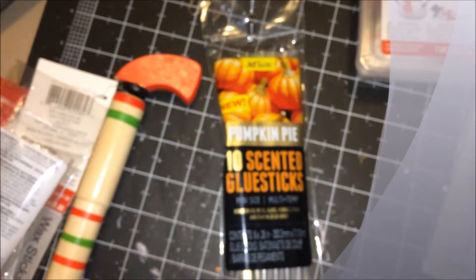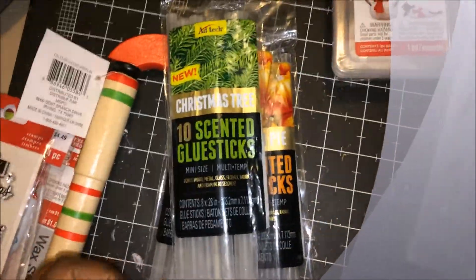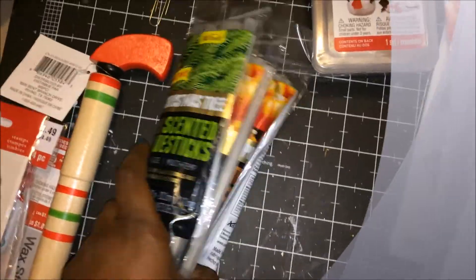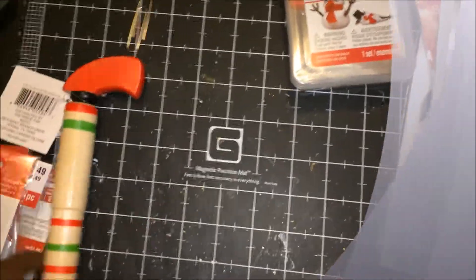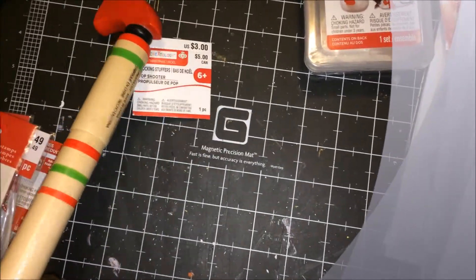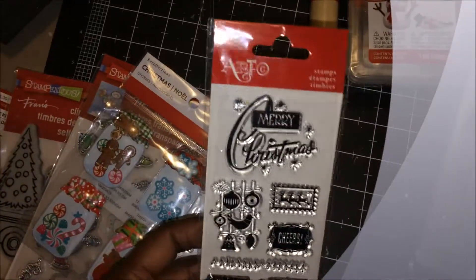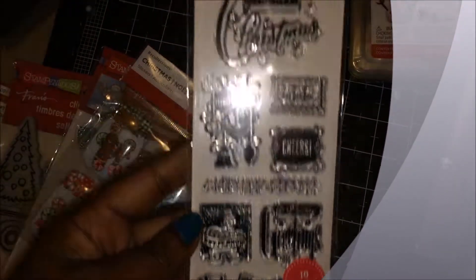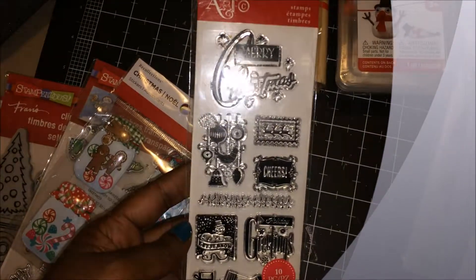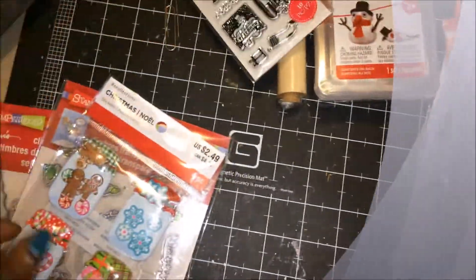Here's some more of the scented glue sticks. Another pop shooter. So here's a stamp set, and this is a 10-piece set, and I have this already, so this will probably go in the giveaway bag too.